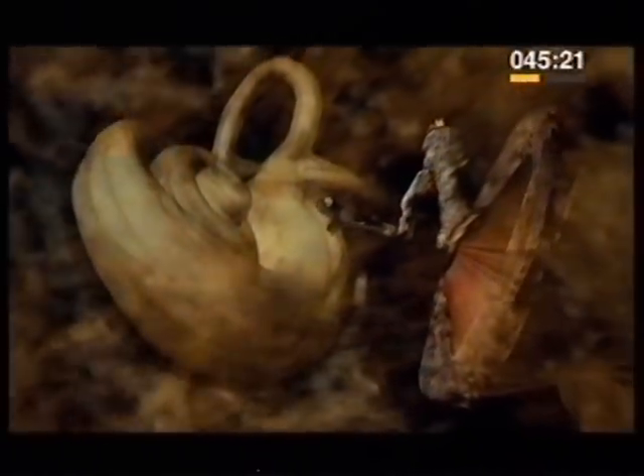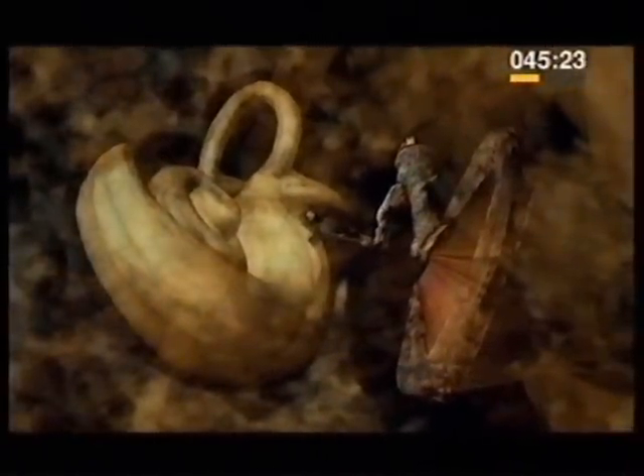This is the eardrum again, which is made to vibrate by sound waves. But here, we can apparently fly through the drum to see the rest of the ear, right inside the head. The ear is divided into three parts: there's the outer ear, ending at the eardrum, then the middle ear, and the inner ear.